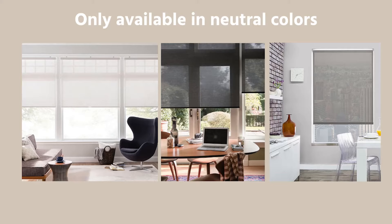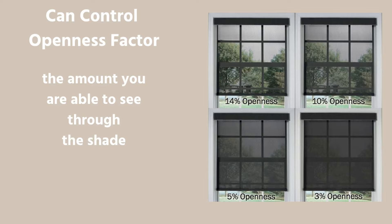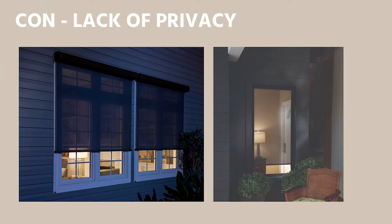A solar shade is more expensive than a roller shade due to the material, and it is mostly only available in neutral colors. One nice feature is that it's transparent, meaning you can have the window shade down but still see outside, so it won't block the view. You can also customize the openness factor — you can decide how much light you want coming into the space. The con is that while you get privacy during the daytime, once night hits, people will be able to see inside your home, so it doesn't give the best privacy at nighttime.